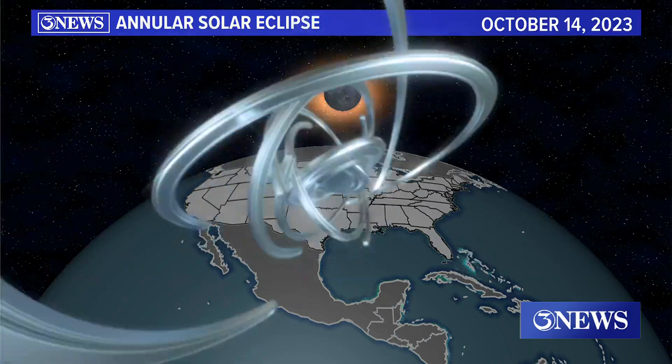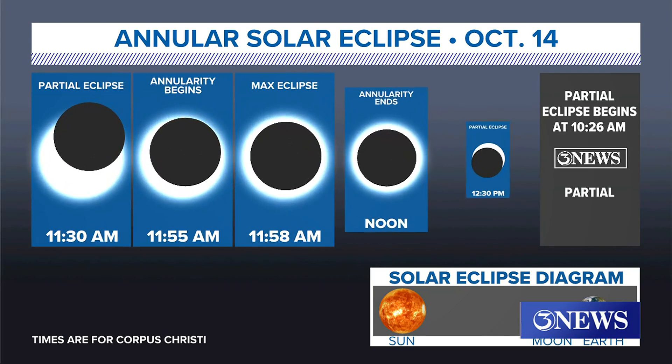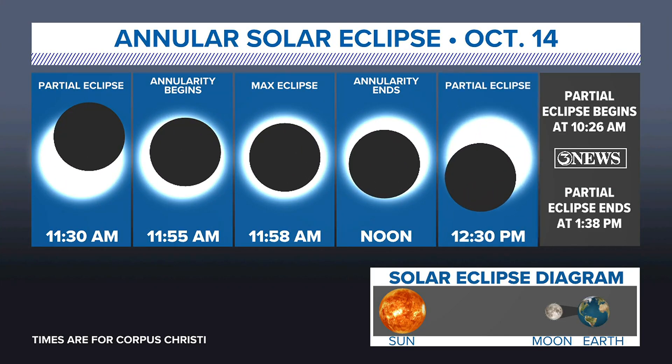The partial eclipse will begin at 10:26 in the morning. Around 11:30, about an hour and a half later, the moon will cover half of the sun. The annularity — the time where that maximum eclipse occurs — begins at 11:55 and lasts until noon, with the maximum eclipse at 11:58 a.m. About half an hour after that, the moon will again only cover half of the sun. The partial eclipse ends as the moon leaves the sun's edge at 1:38 p.m.